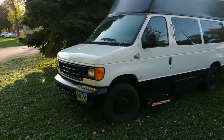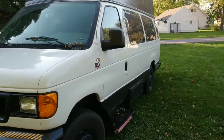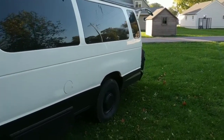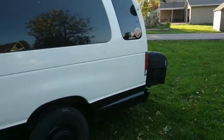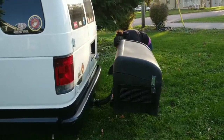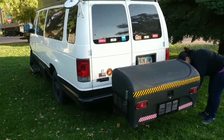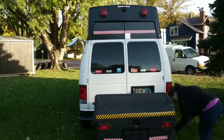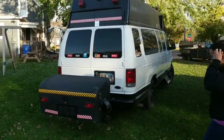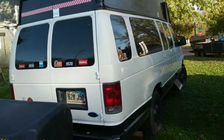Hey guys, Tabby here with Live Free Adventures. We wanted to show you our 2006 Ford E350 extended van. We purchased this just the day after Fourth of July of this year, and we've been working on converting it over the weekends when we have a chance. We did show another video of the conversion so far, but since then we've already done more modifications, so we wanted to show you what we have done so far right now.